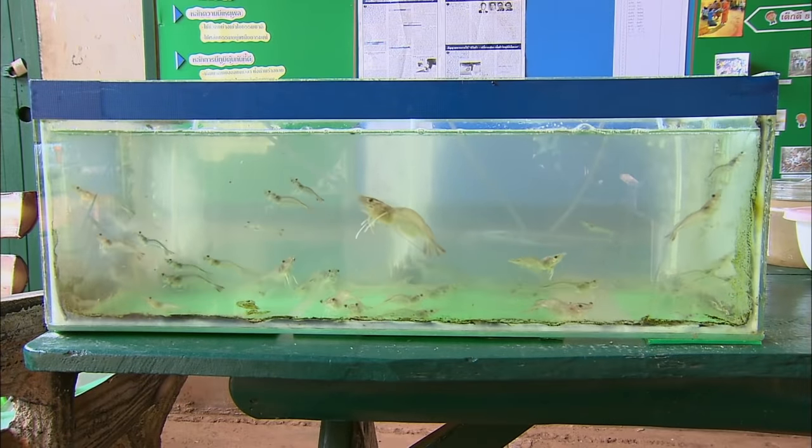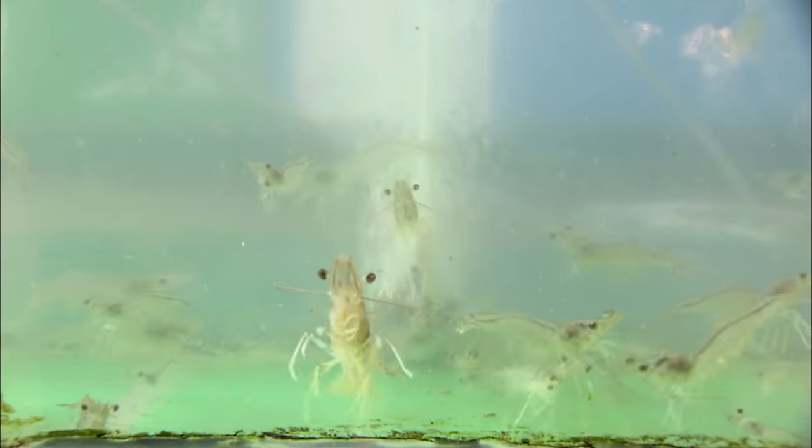Shrimp hatcheries raise these breedable shrimp offspring through three larval stages, then sell them to shrimp farms which ironically grow them to jumbo size.